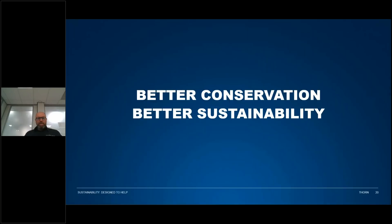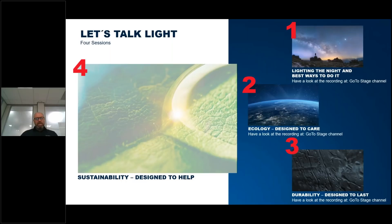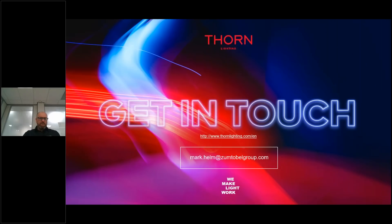Our claim at Thorn: better conservation equals better sustainability. Conserve the environment to ensure a more sustainable world for the future. That's the end of the session on sustainability — I hope you found it informative. The session is available as a recording on the GoToStage channel along with the other three sessions. For any questions, please get in touch with your local country manager or contact me directly by email. Hope you've enjoyed it and have a great day. Thank you very much.